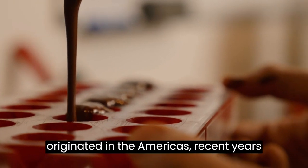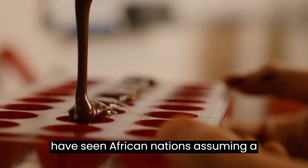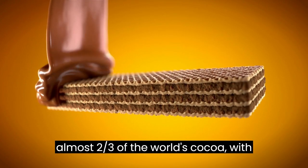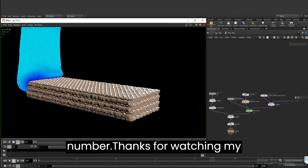Although cocoa originated in the Americas, recent years have seen African nations assuming a leading role in producing cocoa. Since the 2000s, Western Africa produces almost two-thirds of the world's cocoa, with Ivory Coast growing almost half of that number.